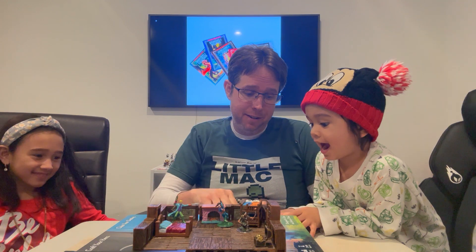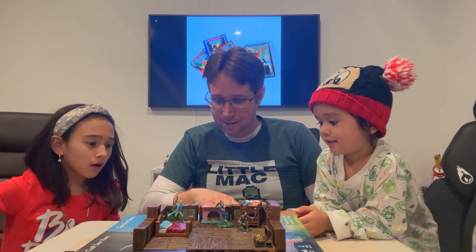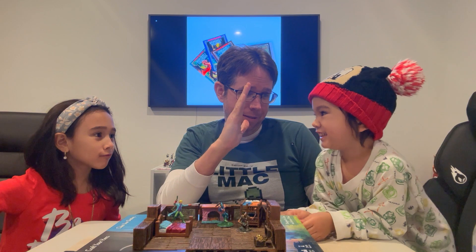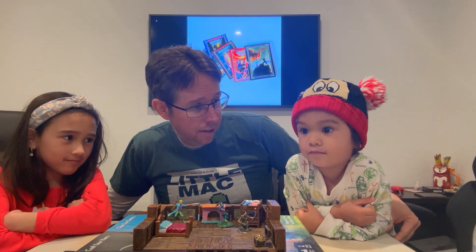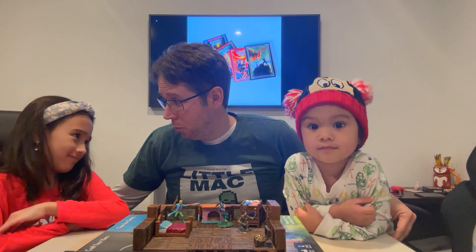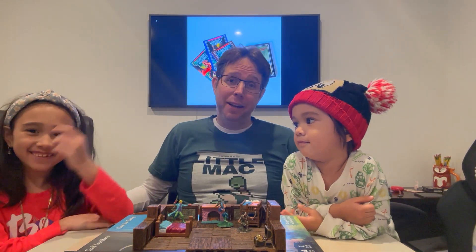Want to roll dice? Seven. Good job! High five. Do you like playing Dungeons & Dragons? Yeah? How about you? Yeah?